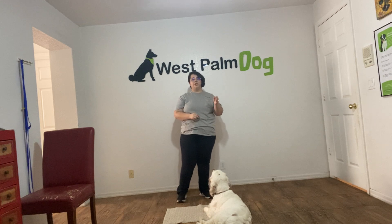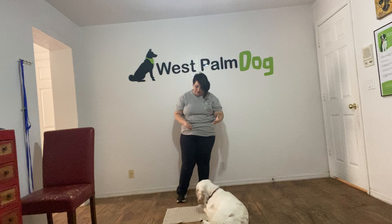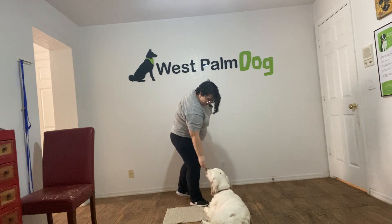We also got a couple distractions in the background. There's some dogs on the other side of the door and there's also dogs barking in the room, so we're gonna use those as ample distractions as well as the food. Daisy, leave it. Yes! Stay.